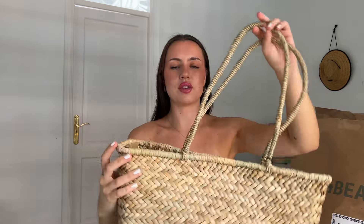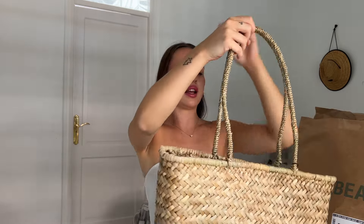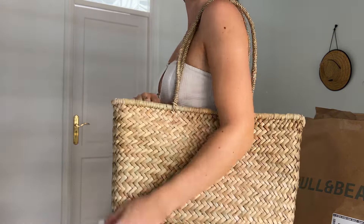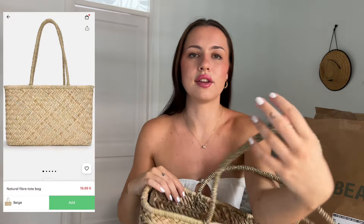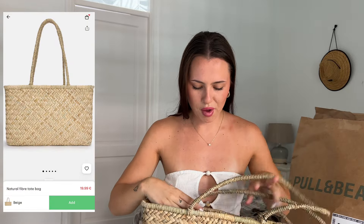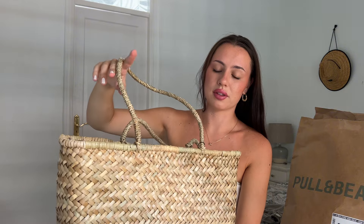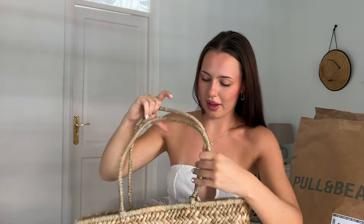Now we're onto the big package — I am so excited for this. Since I saw it on the website I was like, I want that. It's a beach bag tote thing and I just love the size of it. You could use it for the beach and put towels in it, or just use it as a normal shopping bag. I love the straw style — it'll go with a lot of different outfits. This was £29.99 and it is just the most gorgeous bag.